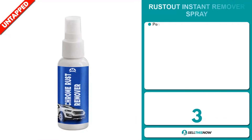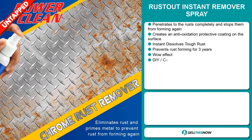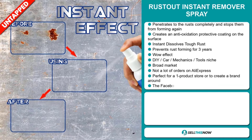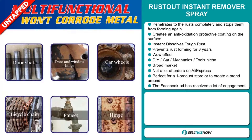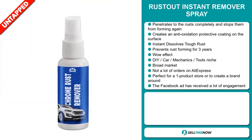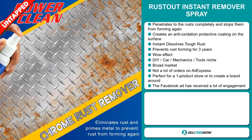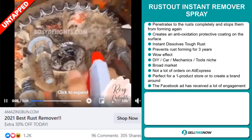Our next product is the Rust Out Instant Remover Spray. This spray penetrates the rust completely and stops it from forming again. It creates an anti-oxidation protective coating on the surface, instantly dissolves tough rust, and prevents rust from forming for three years. It definitely has that wow effect and it falls under the DIY car mechanics tools niche market. We also think this item has a broad market base and a lot of untapped potential. So far there haven't been many orders on AliExpress, so you could definitely take advantage of this. It's perfect for a one product store or to create a brand around. The Facebook ad has received a lot of engagement.